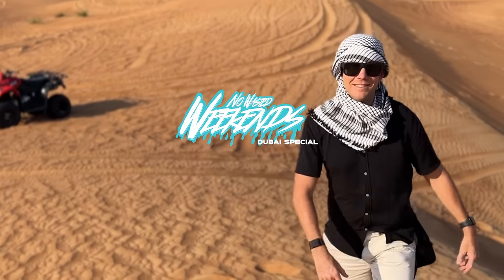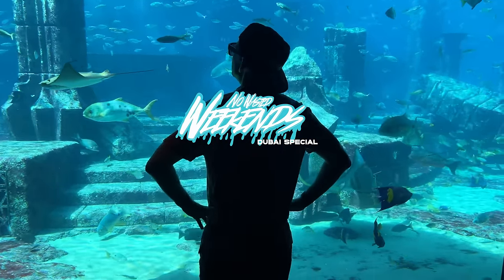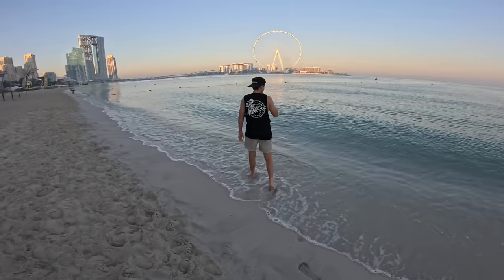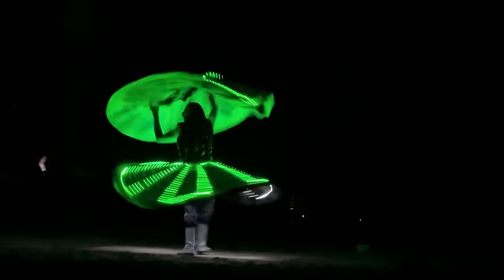Welcome back to Dubai. Follow along as Stevie and I spend six days in the UAE. It's so warm. You can get to explore some of the touristy destinations available. Let's get started at the hotel.